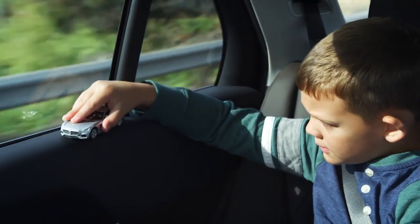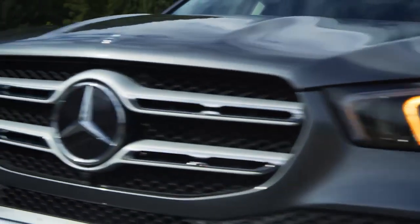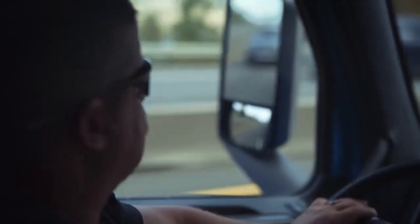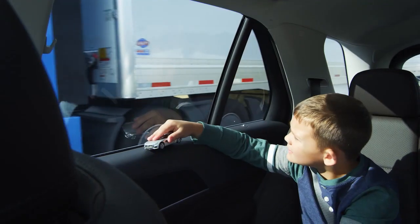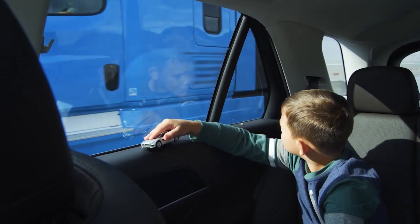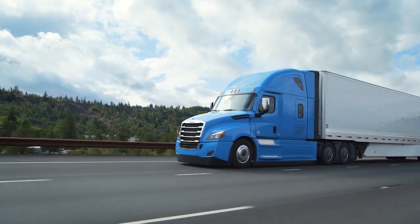It has sensors to help detect vehicles in your blind spot, active lane assist to keep your aim true, and adaptive cruise to maintain a safe distance. All the safety innovations you expect in the vehicle you might not.